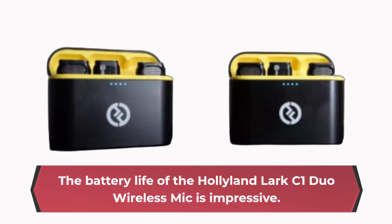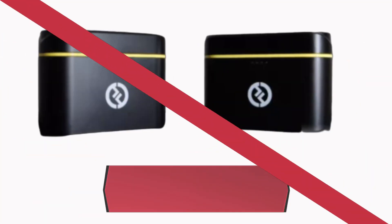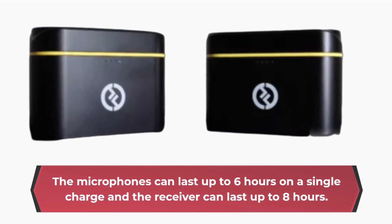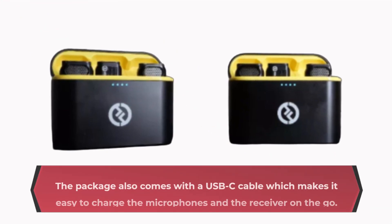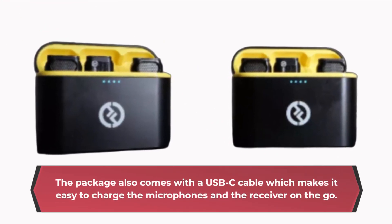The battery life of the Hollyland Lark C1 Duo Wireless Mic is impressive. The microphones can last up to 6 hours on a single charge and the receiver can last up to 8 hours. The package also comes with a USB-C cable, which makes it easy to charge the microphones and the receiver on the go.